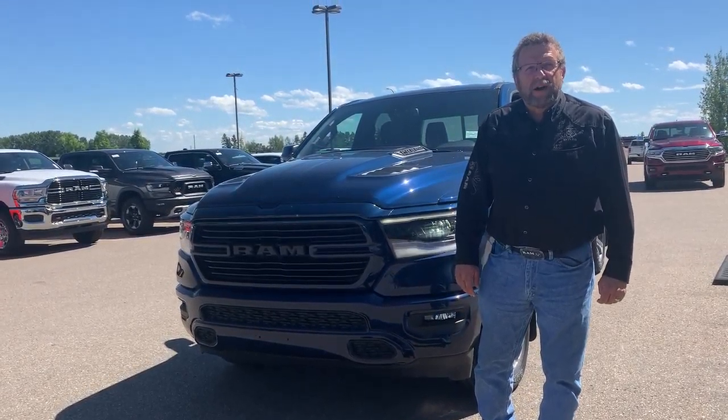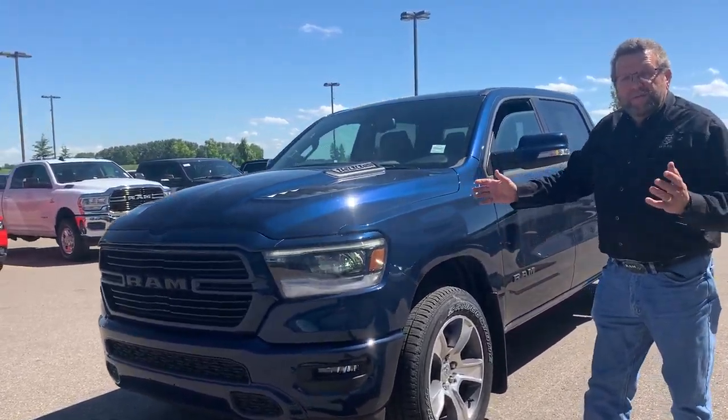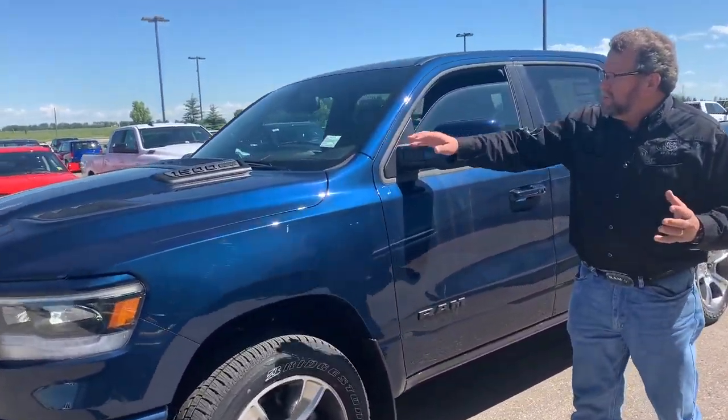Hey, Steve McCartney here again, Mountain View Dodge. What do I have here? Beautiful brand new 2020 1500 sport package with a sport hood.